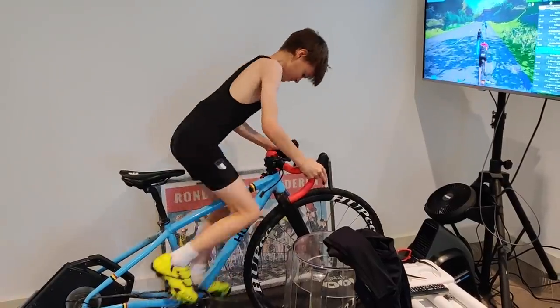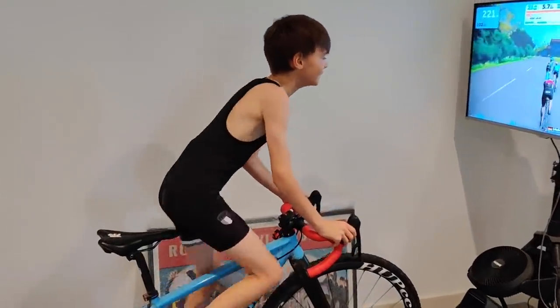My son Jude has got back on Zwift and is now constantly asking if he can go on it himself. He loves riding outside and now he loves riding inside too — much better than hours on Fortnite. I am personally considering continuing Zwift workouts over the British winter. I'm lucky enough to have a permanent home training setup, so I can just jump on, do a session, have a shower, and continue on with my day.